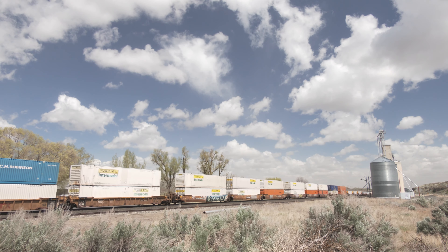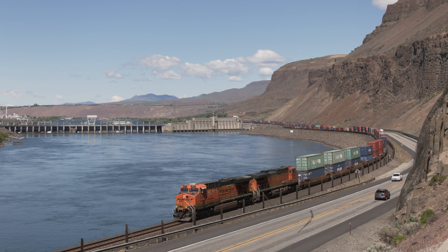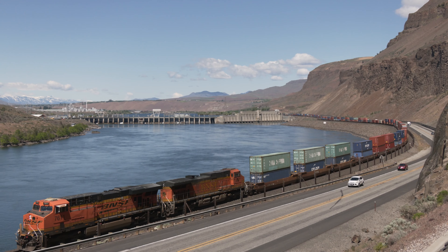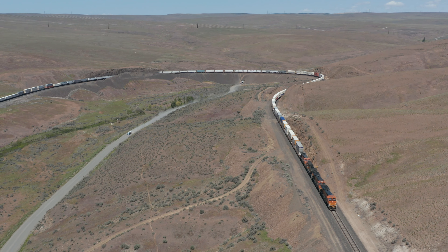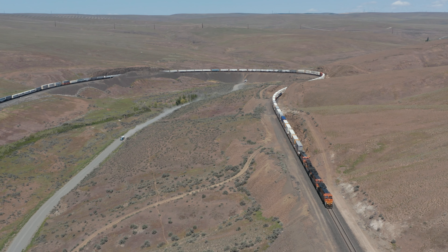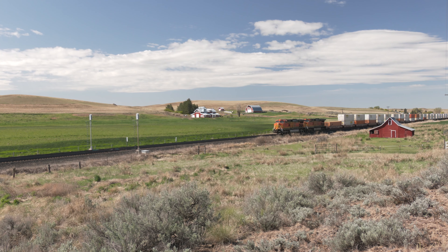Beginning in Wenatchee, we will head east to Spokane. Trains race along the banks of the Columbia River, climb through the impressive Trinidad Loop, and sprint through the heart of Eastern Washington's Wheat Belt.